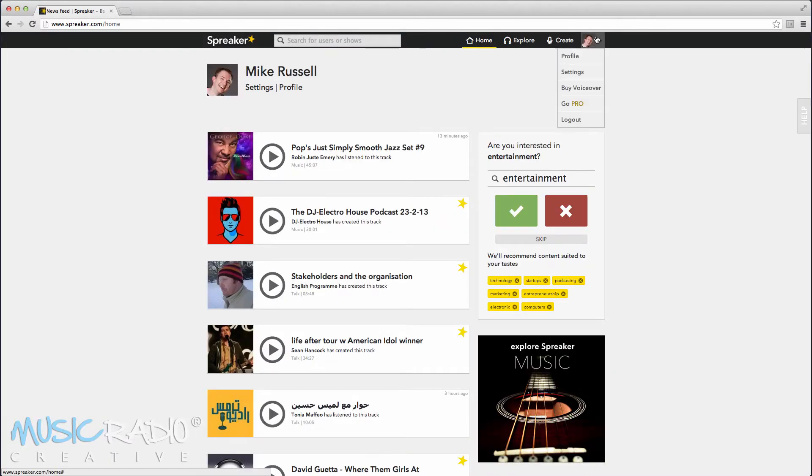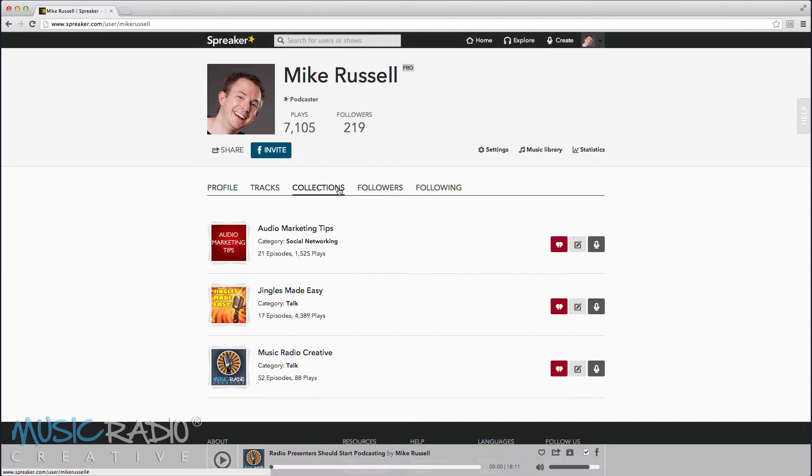Then you need to go to your profile, select the Collections tab to see all the shows you've created, and then to submit to iHeartRadio Talk, all you need to do is hover over this icon here — Apply for iHeartRadio. You can do it on any show here.